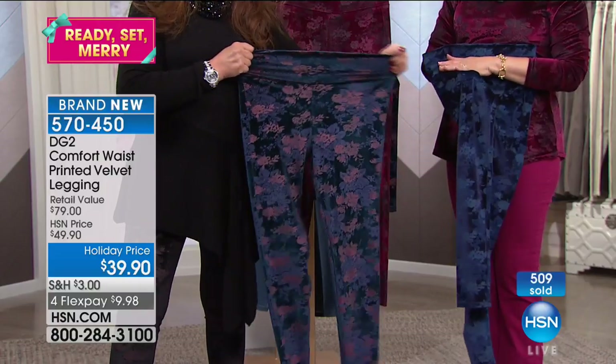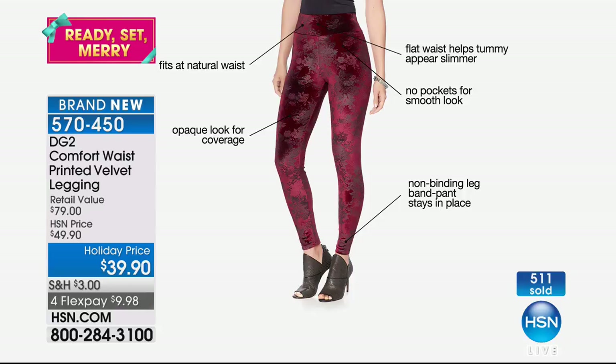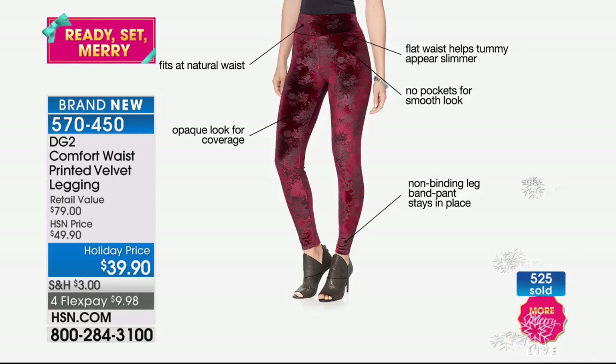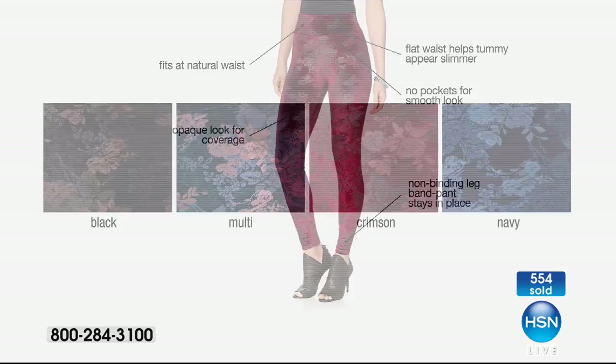In the accessory market — velveteen boots, velvet shoes, velvet scarves — this fits in perfectly. It's so fun to hear how comfortable they are. Diana's brought us virtual stretch and all these breakthrough fabrics, and now we have this fabulous fabric and look fitting at the natural waist. The comfort waist helps your tummy appear slimmer. The opaque look is also a velvety look, but not a look that refracts light and makes you look rounded. There's a push for luxury, but who wants to pay a fortune?